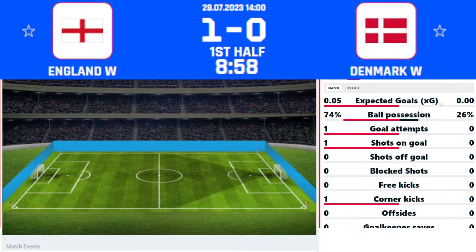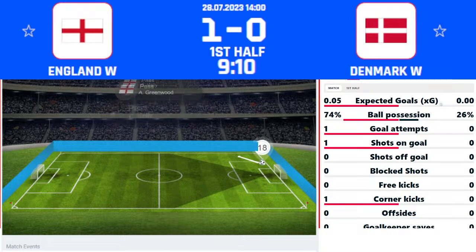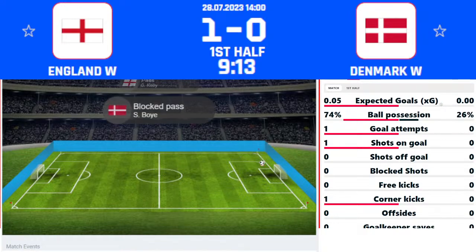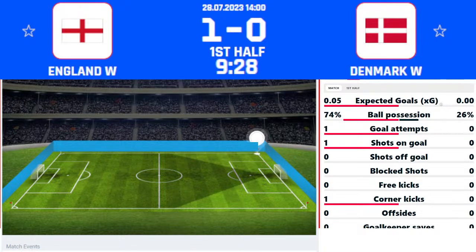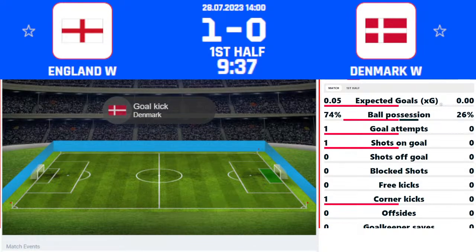England are happy with the set-piece opportunity — 1-0 up after six minutes, Lauren James with a superb effort just on the edge of the D, curled into the corner. Greenwood goes from the far side to take the corner. Bright, Russo, and Bronze are all in the box. Greenwood plays the corner short up towards the near post — laid back by Kelly, back towards Greenwood again, down the line. Kelly chases on and wins another corner, though it didn't quite go the way Greenwood intended.